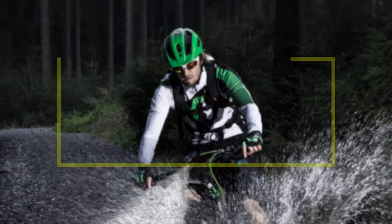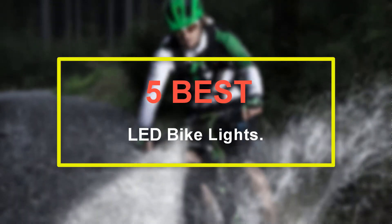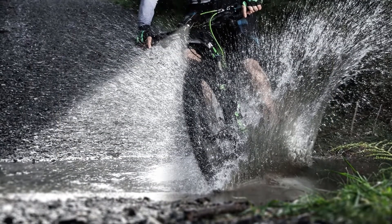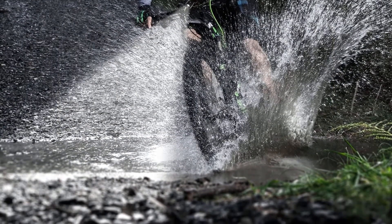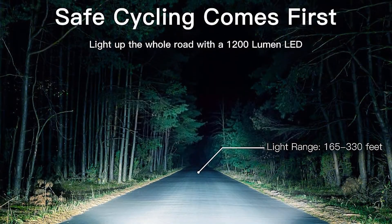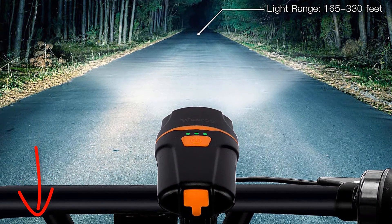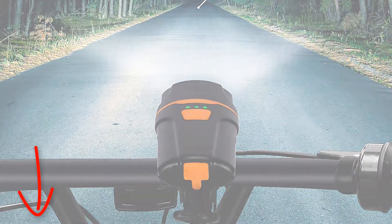Welcome to our new episode. In this episode we cover 5 best LED bike lights. I made this list based on my personal opinion, and I tried to list them based on their price, quality, durability, and more. If you want to see the price and find out more information about these products, you can check out the links down in the description. Let's start the video.